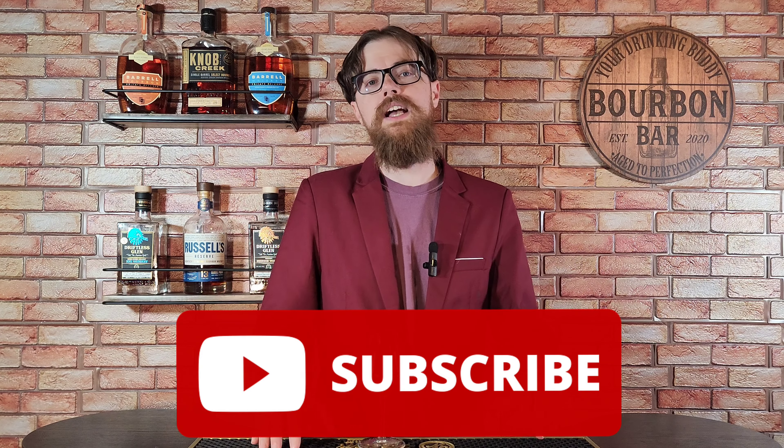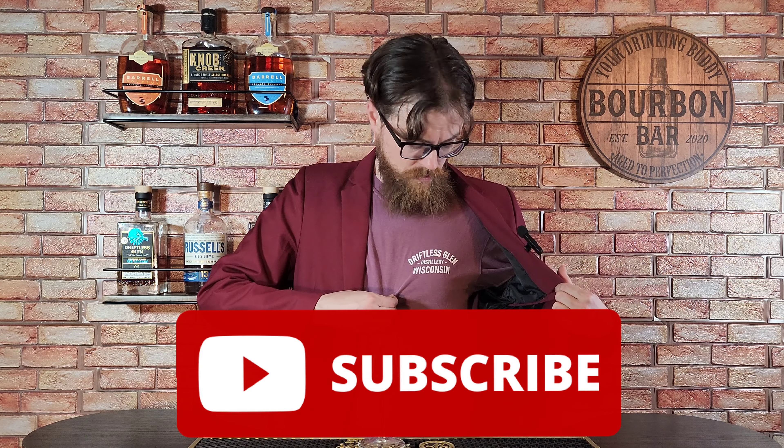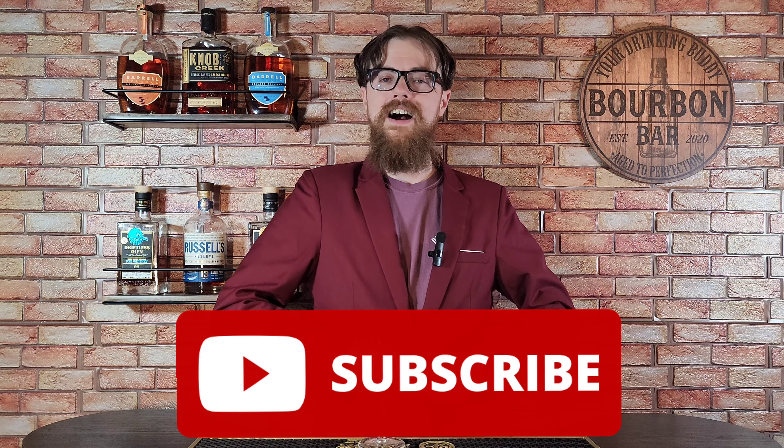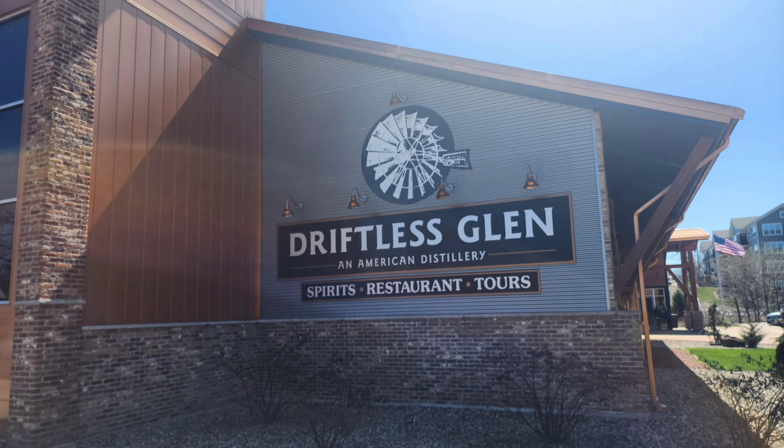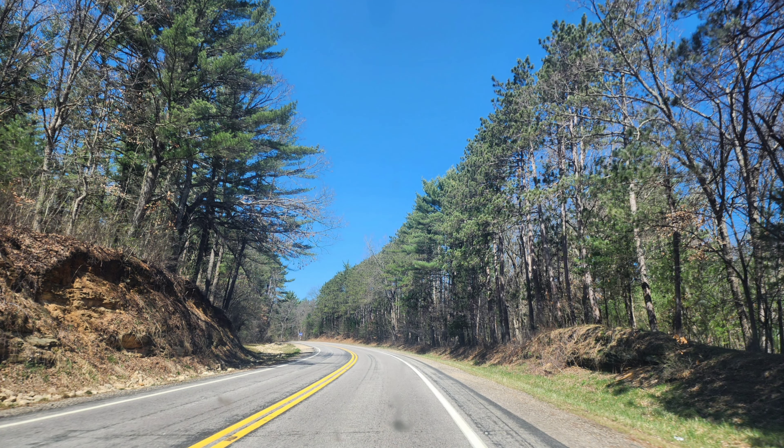All right, Drinking Buddies. So I did tour the distillery Driftless Glen while I was out there in Wisconsin. I even picked up this t-shirt. Anyway, great tour. I did pay for the shirt, I did pay for the whiskey I got there. Picked up some stuff to drink. But yeah, this is a distillery that has sent me a few bottles in the past. So if you think that's biased, I don't, because I wouldn't have gone out of my way to go to their distillery if I didn't love the whiskey.